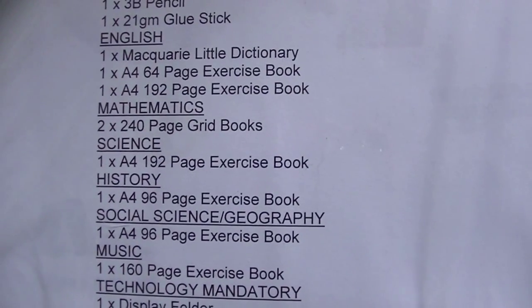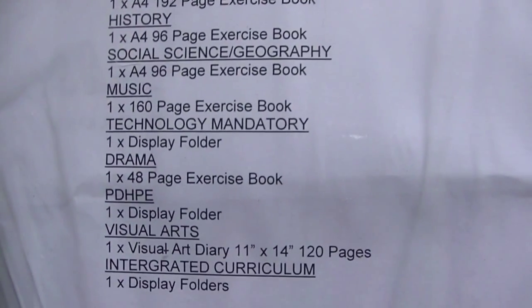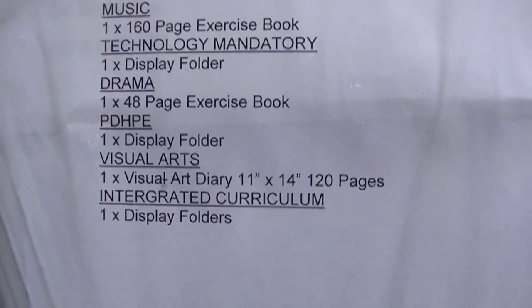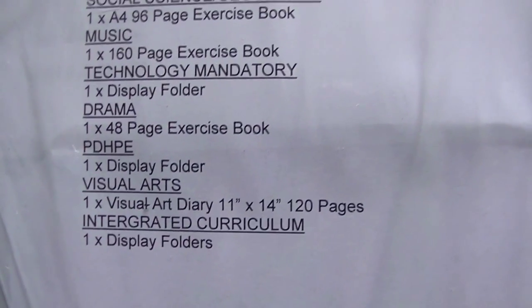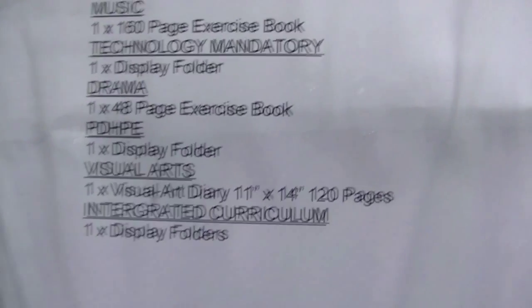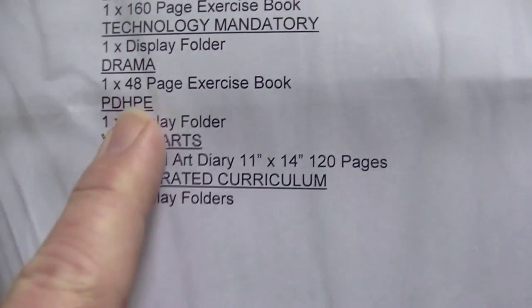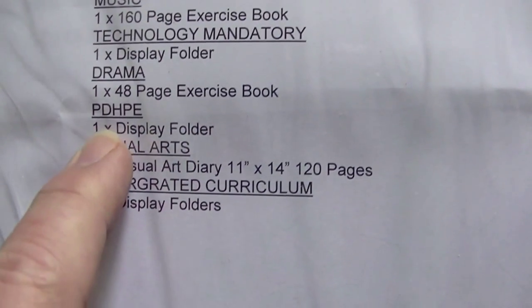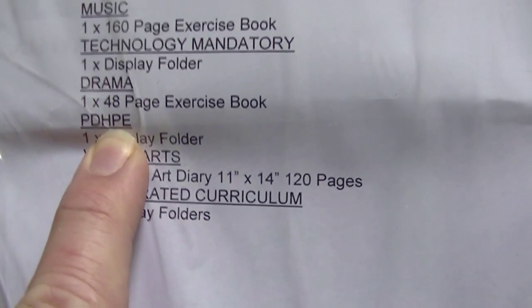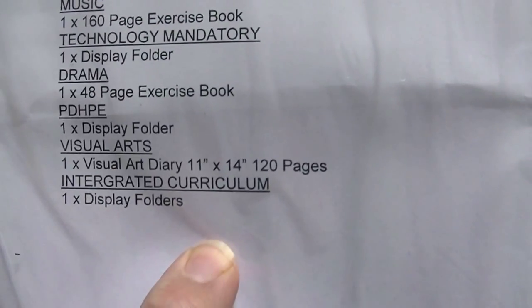You also get a dictionary, exercise books for maths, science, history, social science, geography, music, technology - which is more sewing and stuff like that, making pyjamas - drama, personal development, health and PE, so learning about the body and health issues, plus PE, visual arts, and an integrated curriculum.